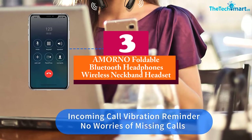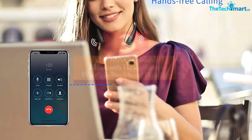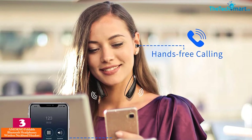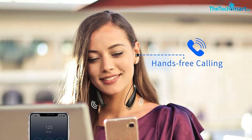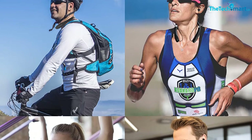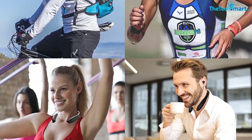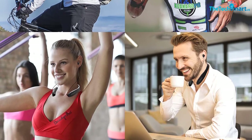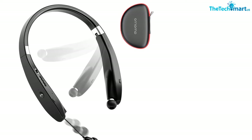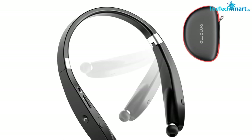At number three, we have the Amorno Foldable Bluetooth Headphones Wireless Neckband Headset. This folding neckband headphone has a flexible design for convenient storage and portability, with retractable earbuds for easy cable management. It comes with three different sizes of silicone earbud tips and features Bluetooth v5.0 technology for real-time, distortion-free audio transmission.